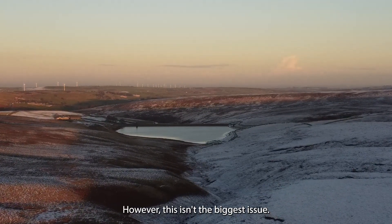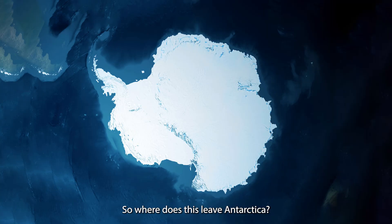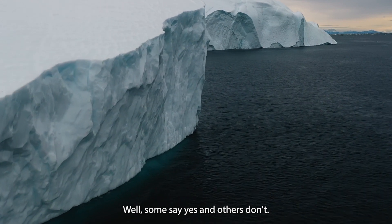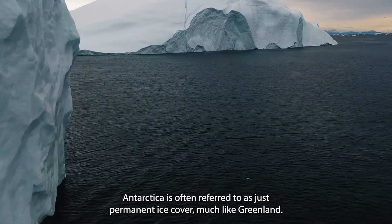However, this isn't the biggest issue. True tundra is considered to be only north. So where does this leave Antarctica — a continent with low levels of precipitation and extreme low temperatures? Surely this makes it a cold desert? Well, some say yes and others don't. Antarctica is often referred to as just permanent ice cover, much like Greenland.